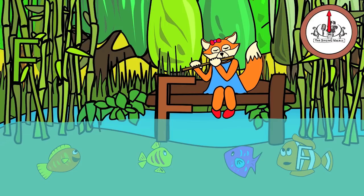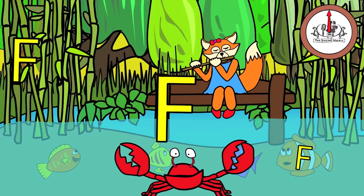Did you find them all? Great job! Next, we'll find the lowercase f.